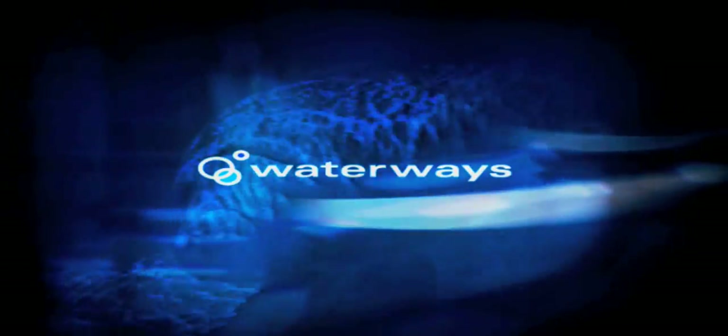This week on Waterways: life in the mangroves.